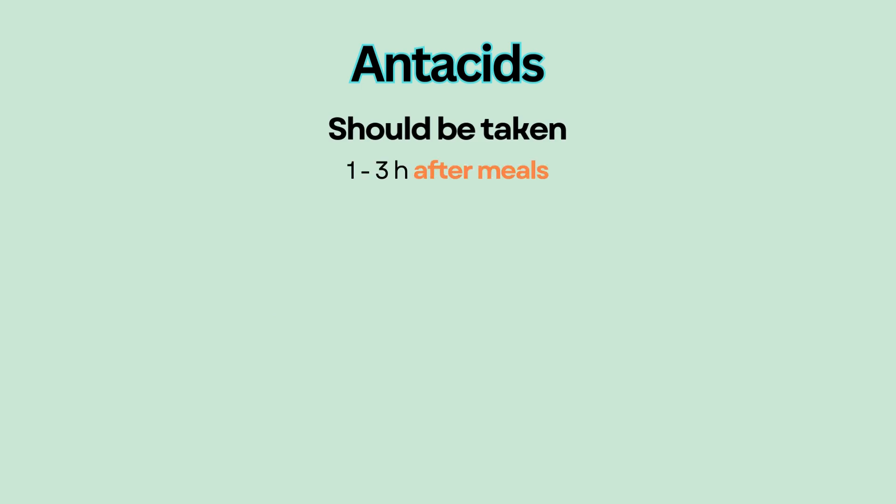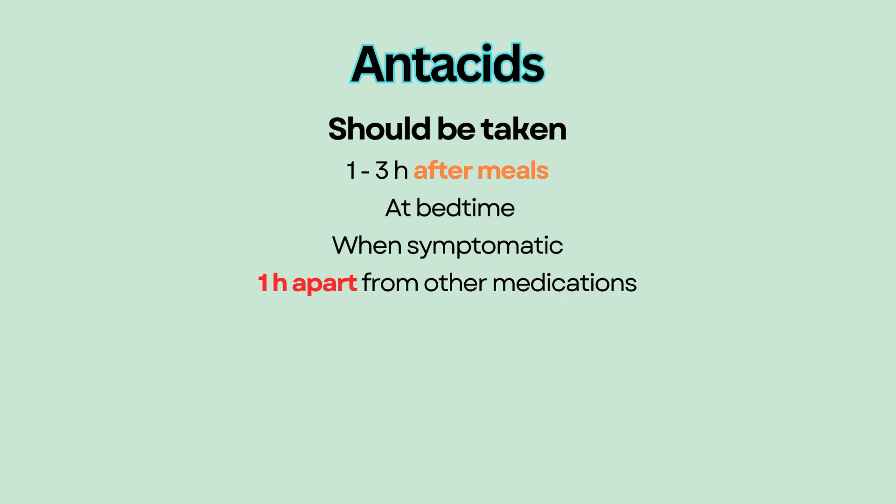Antacids should be taken 1 to 3 hours after meals and at bedtime and when symptomatic, because antacids are short-acting and are only effective when there is acid to neutralize. Antacids should be taken 1 hour apart from other medications to prevent interference.